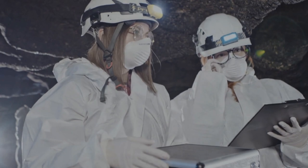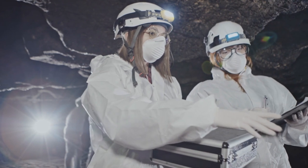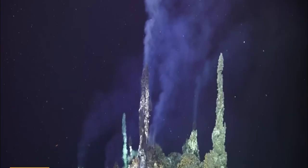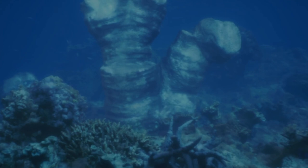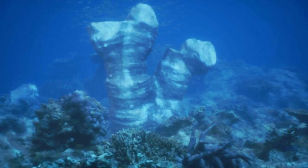Volcanologists confirm Axial's magma chamber is now nearly full, with pressure estimates at 80 to 90 percent capacity. The Journal of Geophysical Research notes a magma intrusion detected in April 2025, confirmed by uplift and quakes. With real-time camera data, scientists will know the moment lava breaches the seafloor. Satellite altimetry also supports the seafloor swelling. Sensors logged steep temperature spikes under vents in late June. All signs point to an imminent event, mirroring the 2015 eruption pattern — just waiting for ignition.